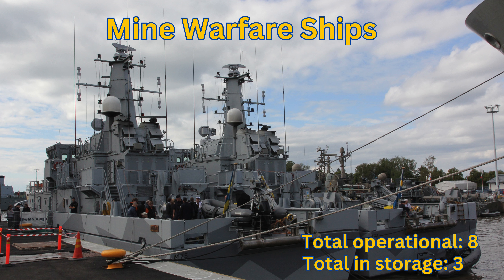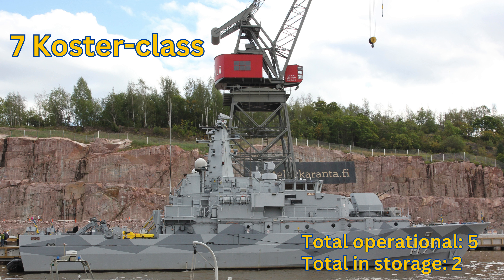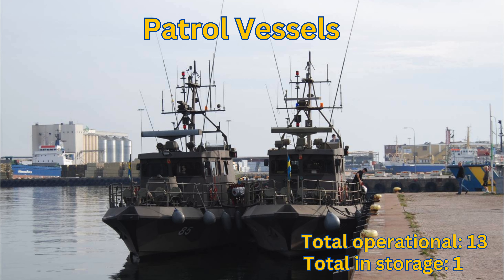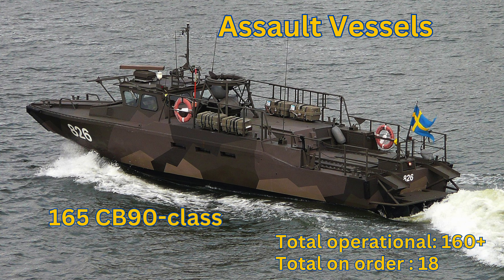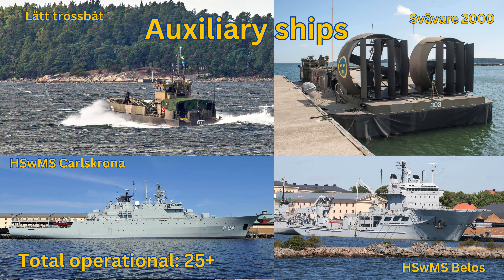Mine Warfare Ships: Total Operational 8. Koster Class: Total Operational 5. Styrsö Class: Total Operational 3. Patrol Vessels: Total Operational 13. Stockholm Class: Total Operational 2. Tapper Class: Total Operational 11. Assault Vessels — CB90 Class: Total Operational 160. Landing Vessels — G Class: Total Operational 90+. Auxiliary Ships: Total Operational 25+.